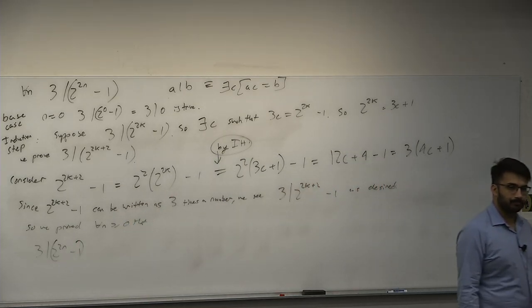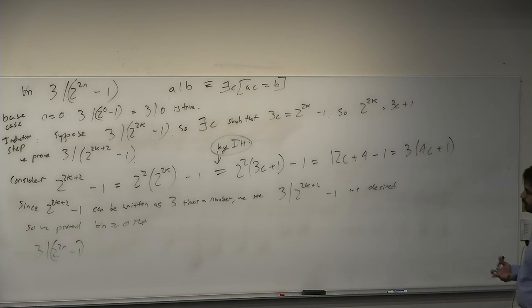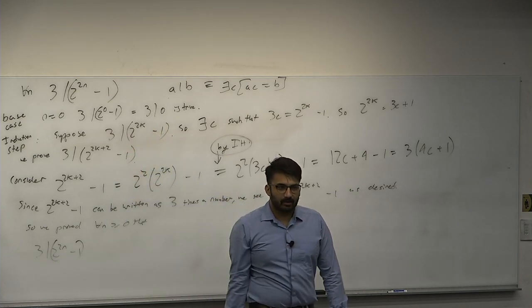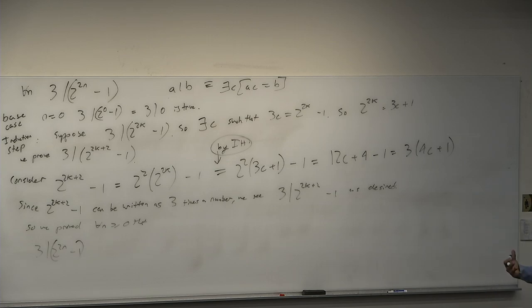If I were just given that statement, I wouldn't know where to start without induction. A contradiction approach — assuming some k such that it doesn't divide — isn't obvious either. We've now done several summations, a greater-than inequality, and a divisibility problem by induction. There are a few more problems we can do today.